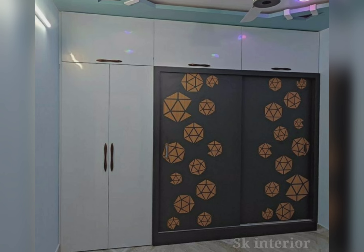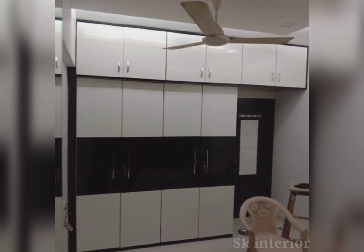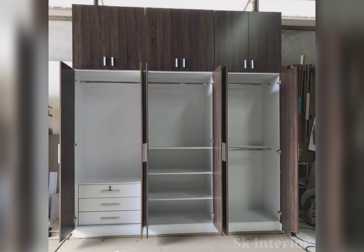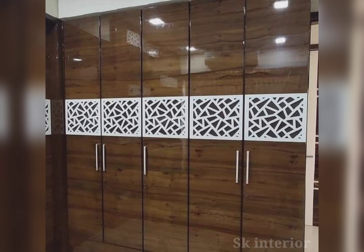In this video we will look at some wardrobe design options along with their estimated price ranges. The first one is modular wardrobes — customizable units with shelves, drawers, and hanging space. The price starts from 20,000 going up to 80,000 at the high end.